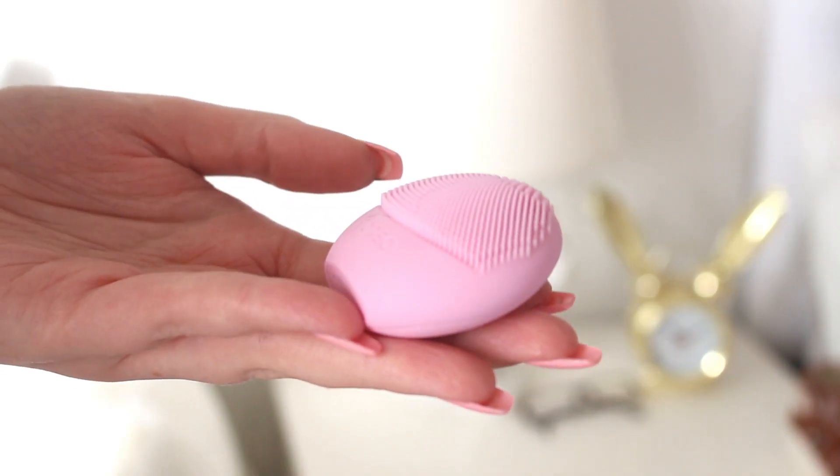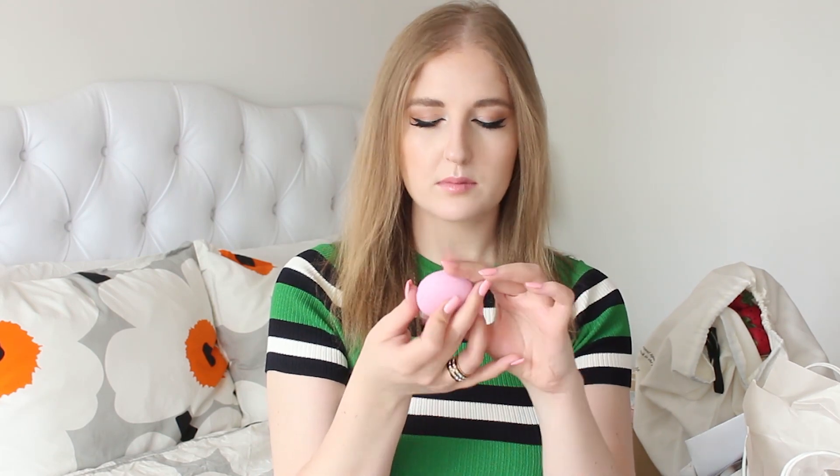First things first from Sephora, I bought this Foreo — is that how you pronounce it? It's kind of like a Clarisonic but not. It's all silicone-y with a little rubber thing and you press it and it vibrates and you use it to wash your face. I've seen this everywhere. I saw it in the checkout line at Sephora, which is like the most dangerous place because you just keep grabbing stuff and end up spending hundreds more than you intended. This was $40 — it's the mini, not rechargeable, but it says it has like a hundred uses.